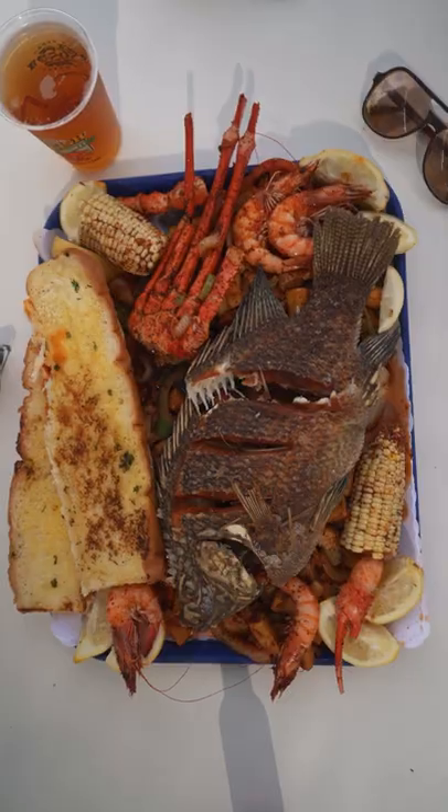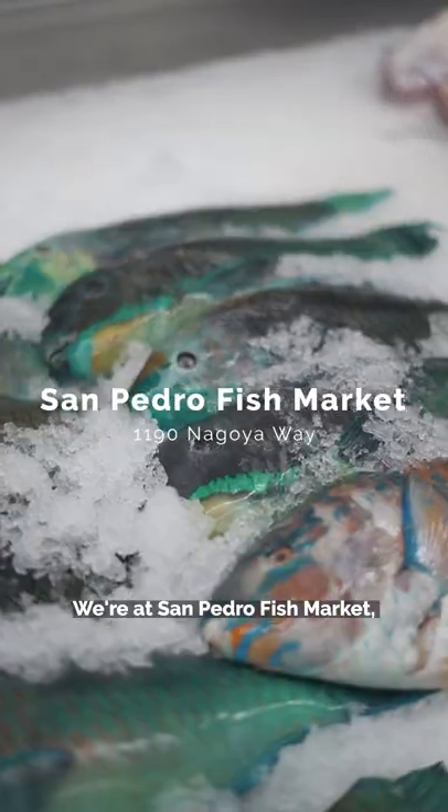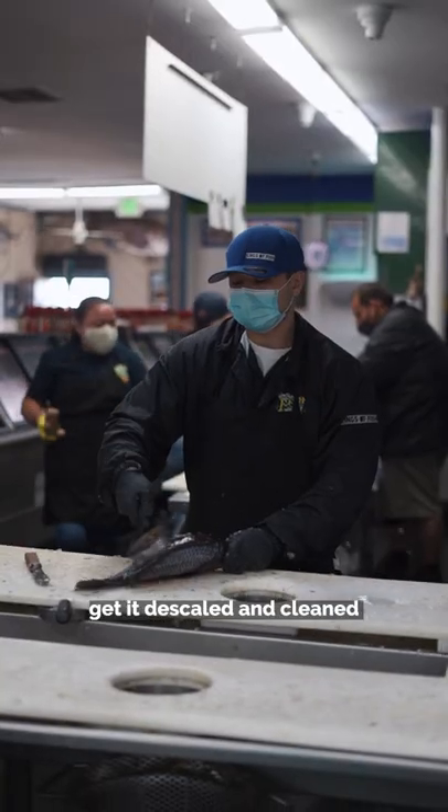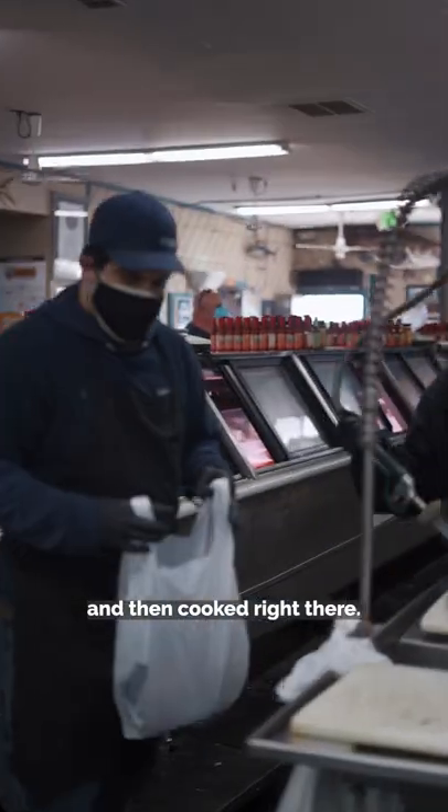We're at San Pedro's Fish Market, where you can pick your choice of seafood, get it descaled and cleaned, and then cooked right there on the spot.